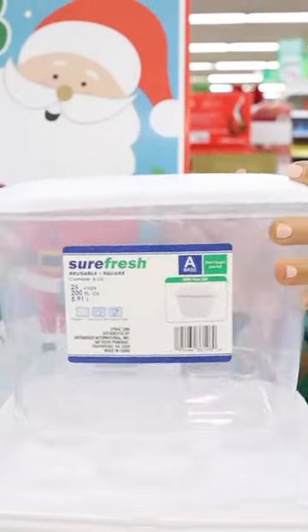I also spotted this pretty large reusable container. This one's just $1.25 and it comes with this white lid.